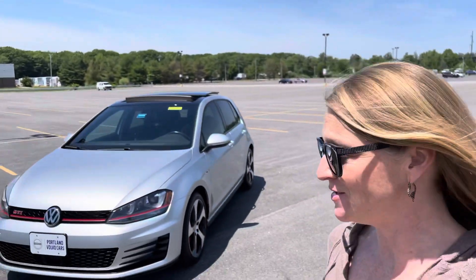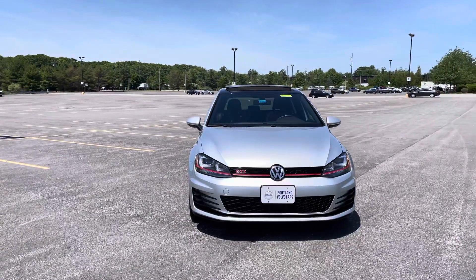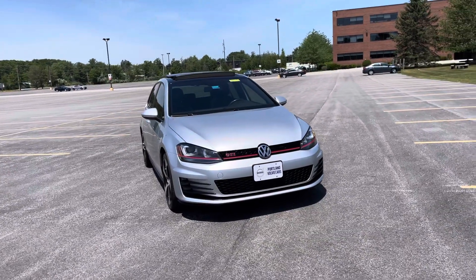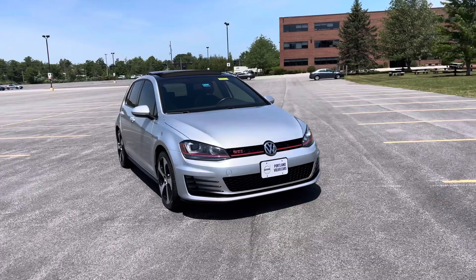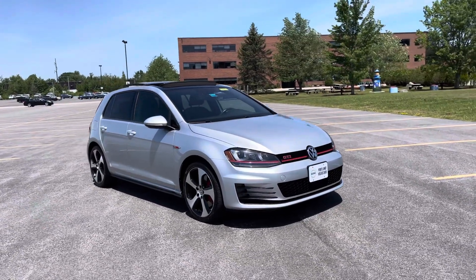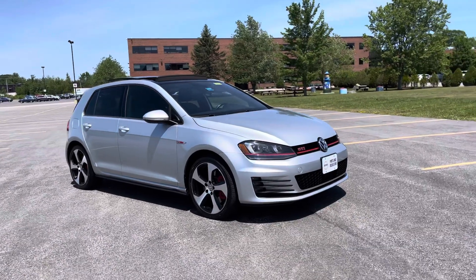Hey guys, Heather here from Portland Volvo with a 2017 Volkswagen Golf GTI in reflex silver metallic with a Titan black leather interior. Those seats are cool because they have the red stitching which complements all the details on the outside of this car.